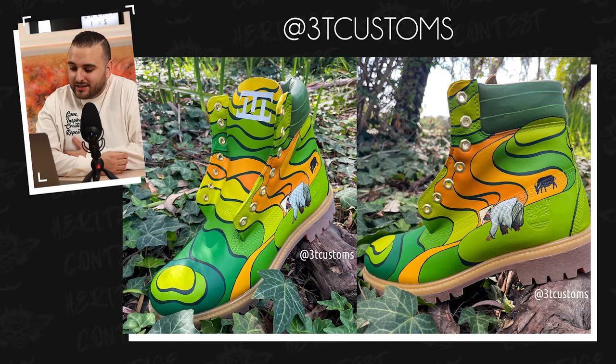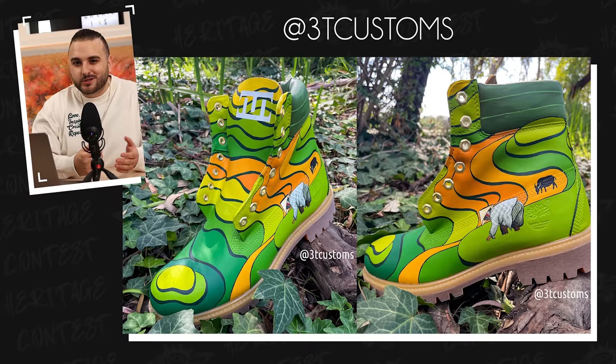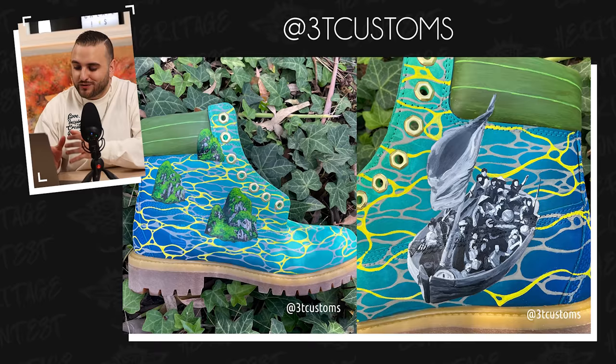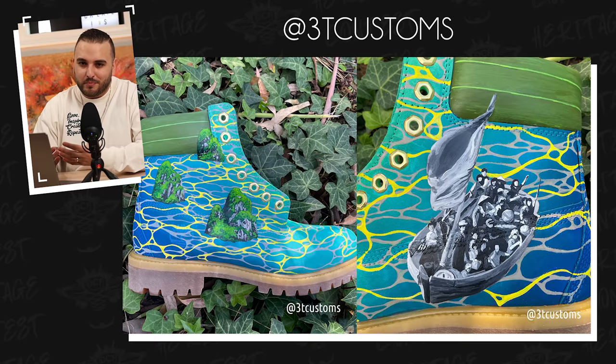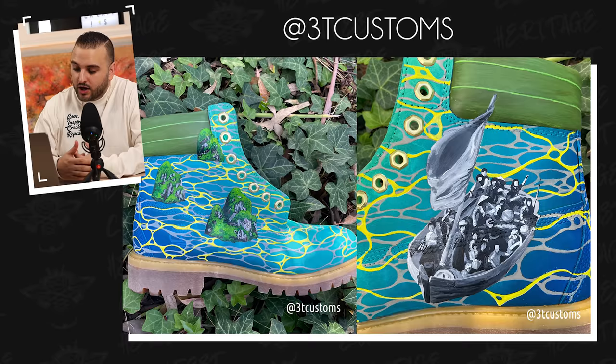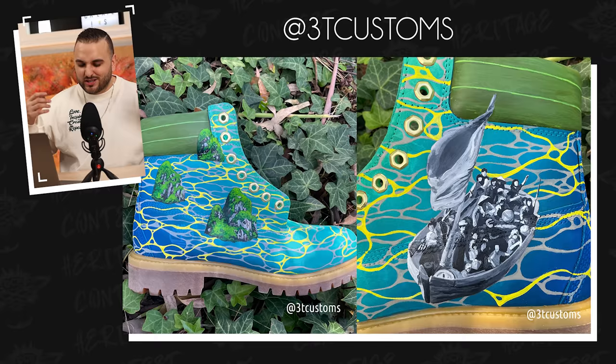Next up, we have a pair of Timberland boots from 3T Customs representing his Vietnamese roots. Starting off right away with the left shoe, this design is meant to represent the rice paddy fields of Vietnam. Looking at the reference images, you can see this very beautiful terrain which is all for rice harvesting. I love that you also incorporated a farmer actually bending over to cut the rice plants along with a water buffalo in the background. Moving on to the right shoe, which represents the waters of Ha Long Bay — you can see all of these beautiful limestone karst and islands that emerge from the water. I love the pattern that you picked for your water background. The upper back tab represents banana leaf texture, which is one of the leaves widely used in Vietnam to wrap many different types of popular food.